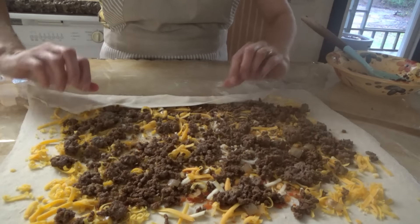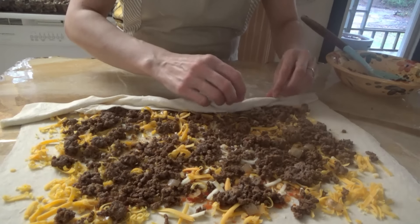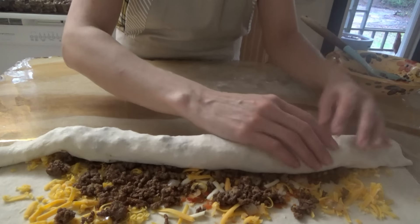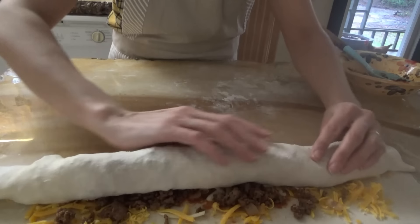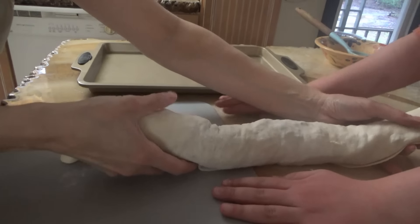Now we are just going to start rolling just like we would with cinnamon rolls. I'm going to lift this up, Sissy, and you slide that mat under. Are you ready? One, two, three, go!